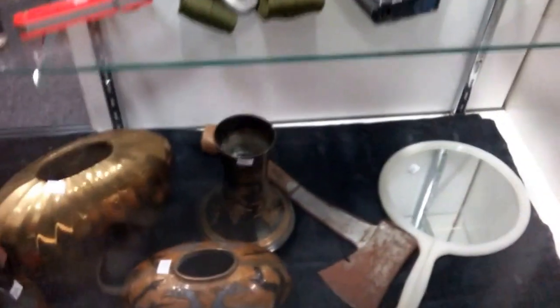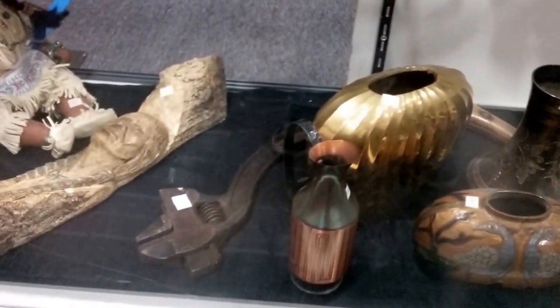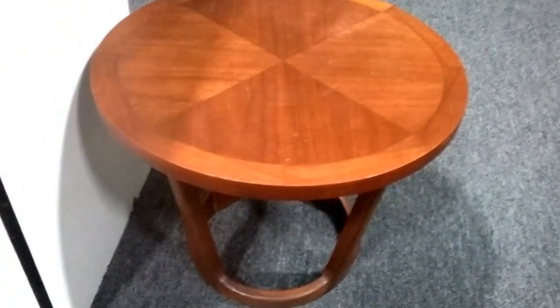I want those brass dies too — they're cool. An old hatchet, and a nice crescent wrench. There's an American Indian doll, and this Lane piece is very nice and in great shape.